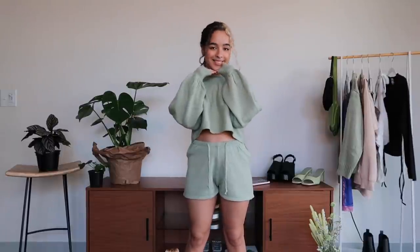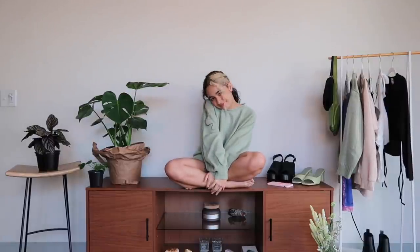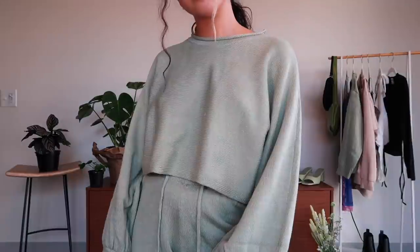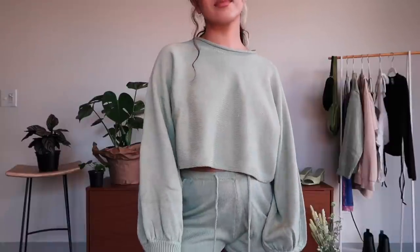Another loungewear set — I put it on my to-do list to get more matching loungewear because working from home during a pandemic means a lot of PJs, so I want to make myself feel more put together on a daily basis without having to wear quote-unquote real clothes. The muted green color is also a plus for me — ten out of ten.